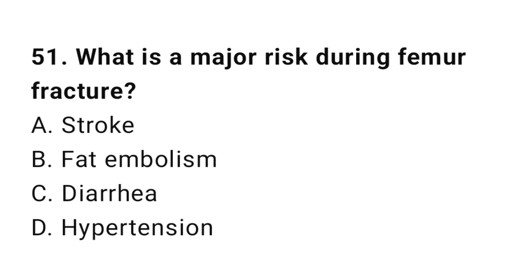Question number fifty-one: What is the major risk during femur fracture? The correct answer is B, fat embolism.